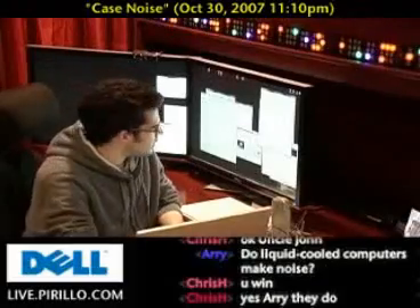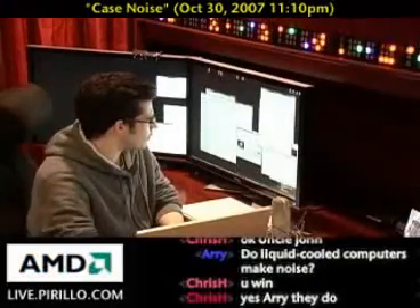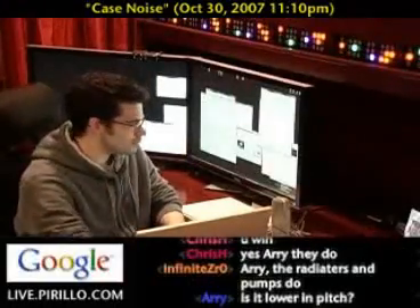Helder Rodriguez took me up on that offer and sent in five tips for reducing computer case noise. I'm just going to read his email verbatim. It's fantastic.